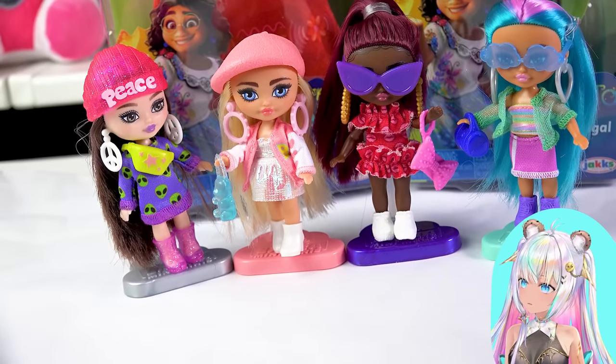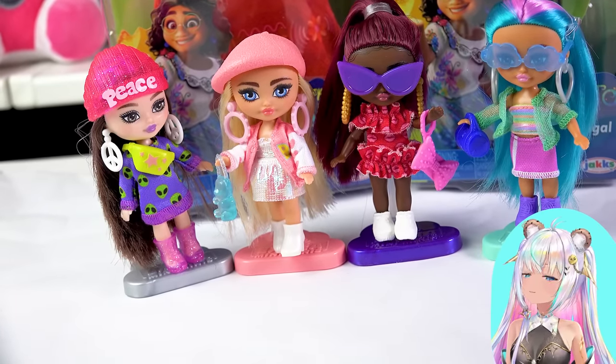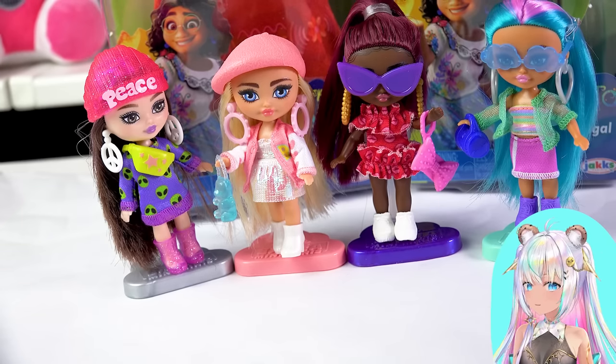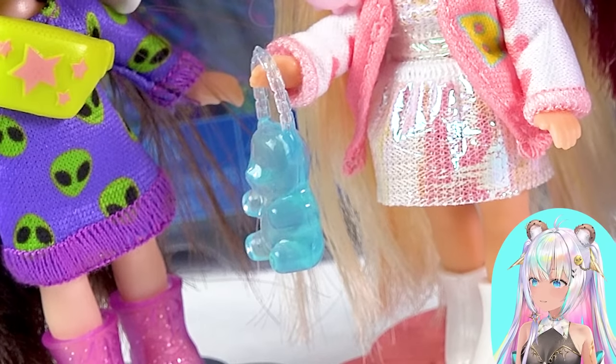These are so cute. I absolutely recommend these for any doll collector — adult doll collector, teen doll collector. You will love these because the fashions are real fashions, and the dolls are cute. They're poseable, they're new, they're extra. They've got a gummy bear bag. What's not to love?